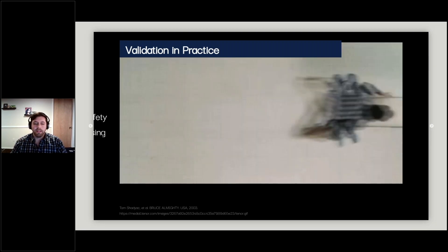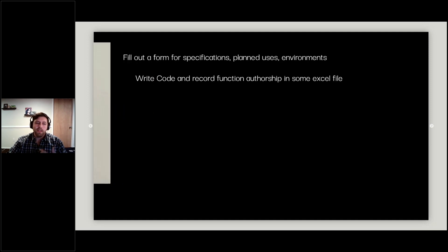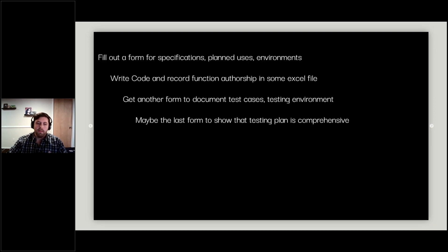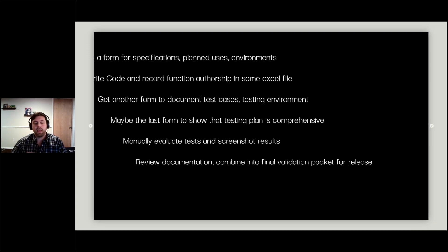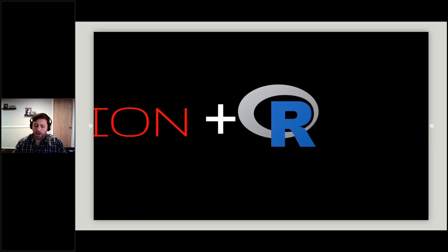The traditional validation practice can be a really high bar with a lot of documents involved. First you fill out a form for specifications, planned uses, and environments. Then write your code, record function authorship in an external file — potentially an Excel file. Then fill out another form for test cases, testing environment, and testing plan. Then a form showing your testing plan is comprehensive. A third party manually evaluates tests and takes screenshots. Then you review and combine everything into a final validation packet. Information is shared across all these documents, so any update requires going back to update multiple files — incredibly inefficient.